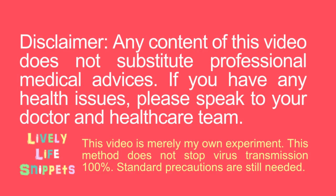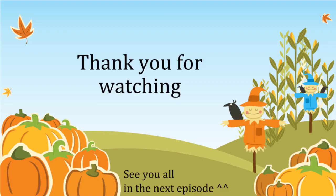Please note that any content of this video does not substitute professional medical advice. If you have any health issues, please speak to your doctor and healthcare team. This video is merely my own experiment, and this method does not stop virus transmission 100% — standard precautions are still needed. Thank you for watching Lively Life Snippets, and if you like my videos, hit the like and share button. Don't forget to subscribe and see you all in the next episode.